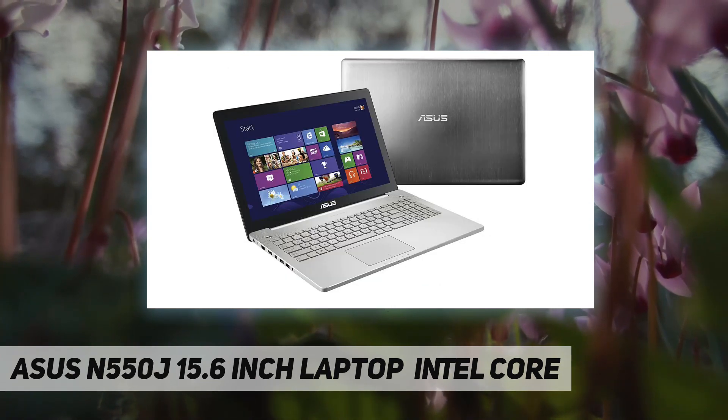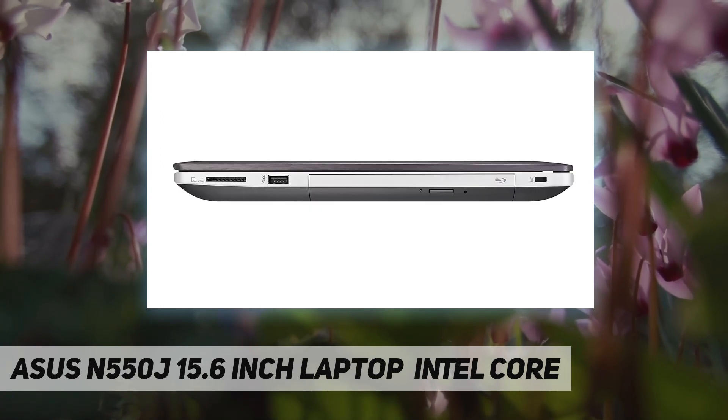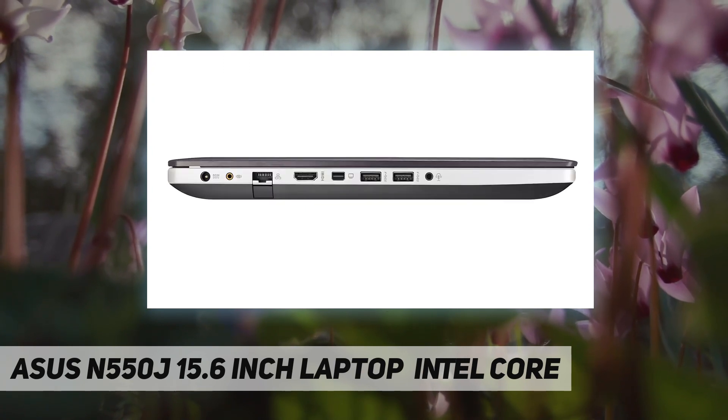ready to plow through just about anything you throw at it. Buy from a trusted business, receive top quality. Intel Core i7-4700HQ 2.4 GHz, one terabyte hard drive.